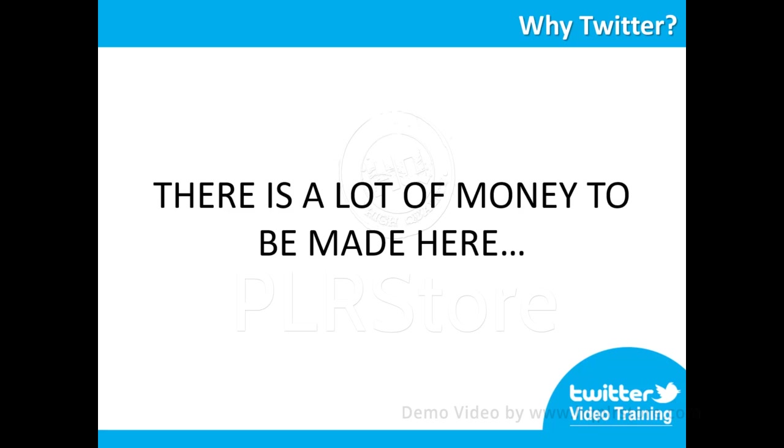By the end of the 7 steps outlined in our training, you will know everything you need to know to be able to scale your business online a lot more with Twitter.